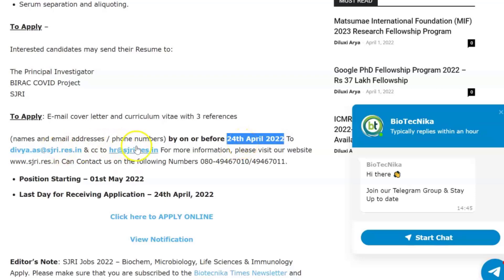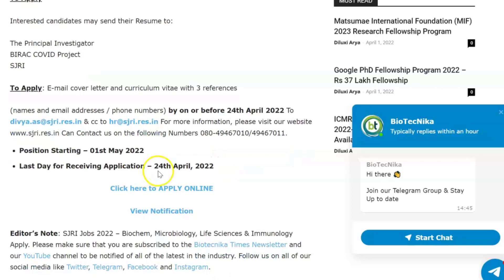They have given two email IDs. This position starts from the 1st of May 2022, and the last date for receiving applications is 24th April 2022. You can click to apply online, and you can also check out the notification for yourself — all of this is linked on the page given in the description box.